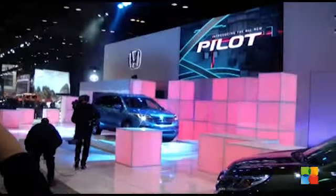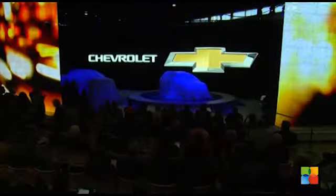Many family drivers, whether it's the mom or the dad, like the highest seating position. So automakers like Honda, Kia, and Chevrolet used Chicago's big stage to launch their latest SUV models.